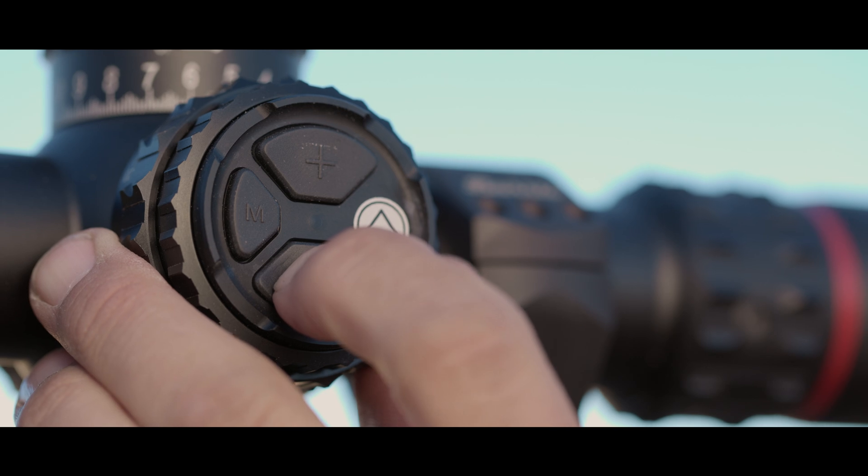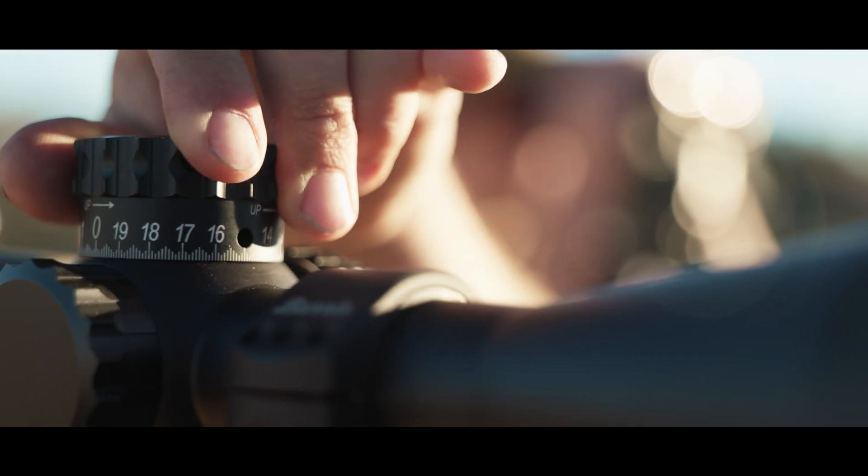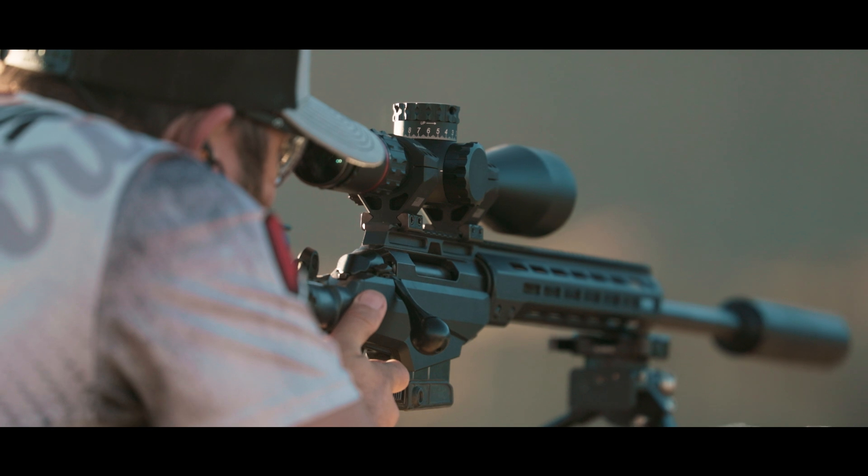Every aspect of every moment comes to the forefront, making this the most precise long-range optic ever made.